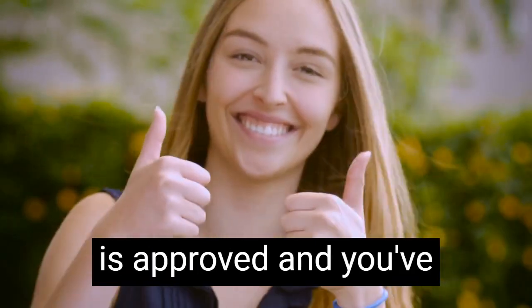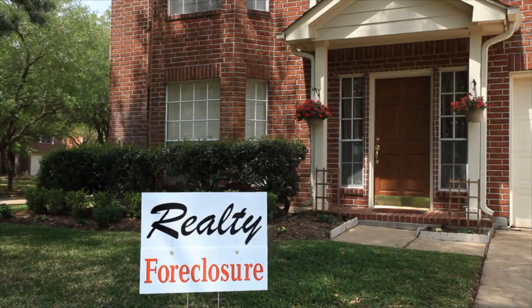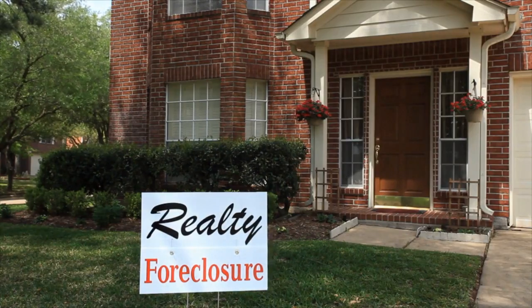Finally, once your mortgage is approved and you've signed the purchase agreement, it's time to close on the property. This is the final step in the process of buying a foreclosure home, and it's when you'll pay the purchase price and become the owner of the property. By following the steps outlined in this video, you can increase your chances of success and find the perfect foreclosure home for you. Click the link in the description to get a list of foreclosure homes in your area.